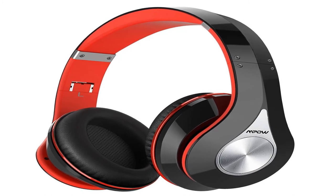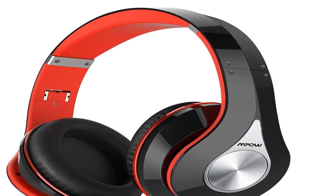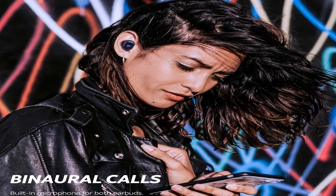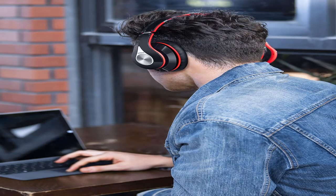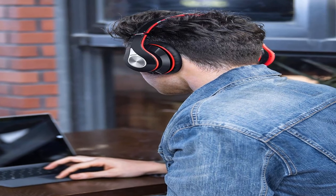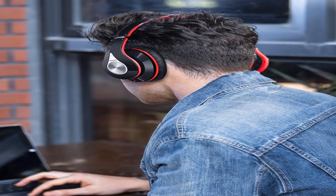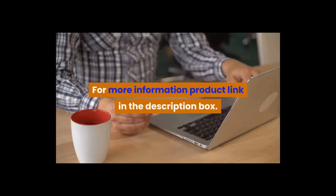Product information: color black/red. Item weight: 11 ounces. Shipping weight: 12.5 ounces. ASIN: B01NAJGGA2. Batteries: 1 lithium-ion battery required. Date first listed on Amazon: December 15, 2016. Bluetooth Headphones over-ear, Hi-Fi stereo wireless headset, foldable, soft memory protein earmuffs, with built-in mic, wired mode, PC, cell phones, TV. For more information, product link in the description box.